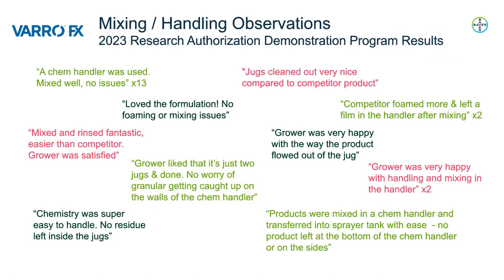In the 2023 season, market development agronomists across Western Canada executed field-scale VarroFX trials, and we received a lot of positive feedback on its mixing and handling properties. These are some direct quotes from the market development agronomists and their cooperators that further emphasize the benefits of the EC formulation.